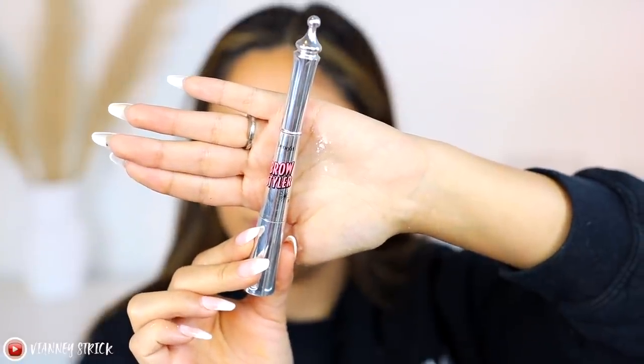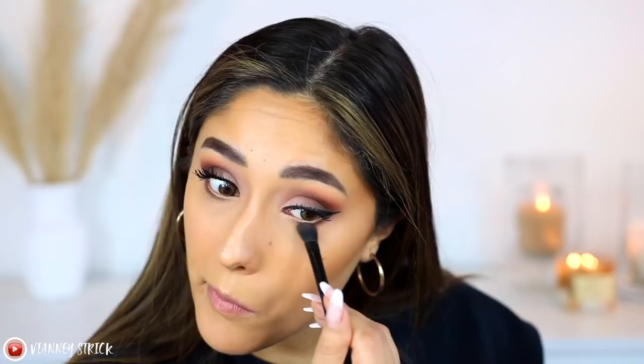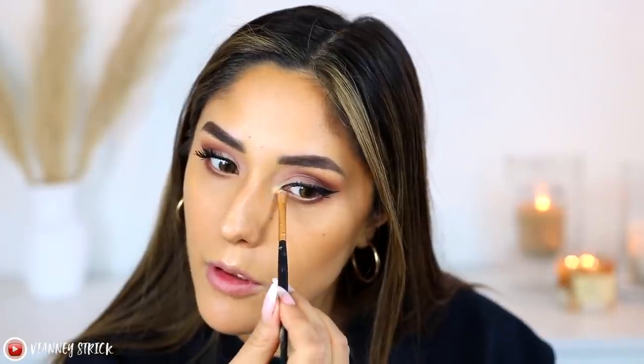Before moving on, I'm finishing the eyebrows with the Benefit Brow Styler in shade 4.5 — using the pencil to further define, then the powder to set the ends. I also went ahead and applied some lower lash mascara. This Koki Cosmetics palette is really good — look how beautiful that inner corner looks. For bronzer, we're keeping it old school: the Butter Bronzer in shade Deep to warm up the skin quickly.